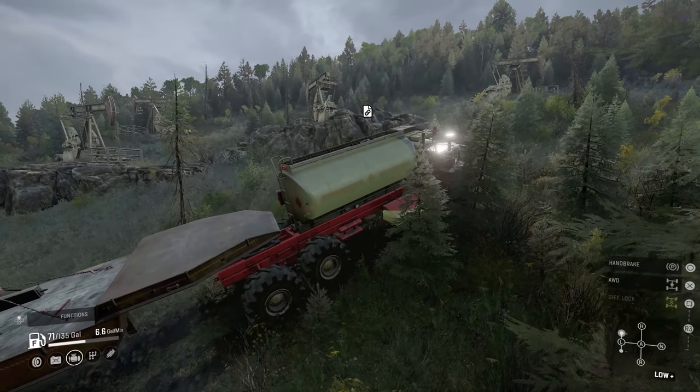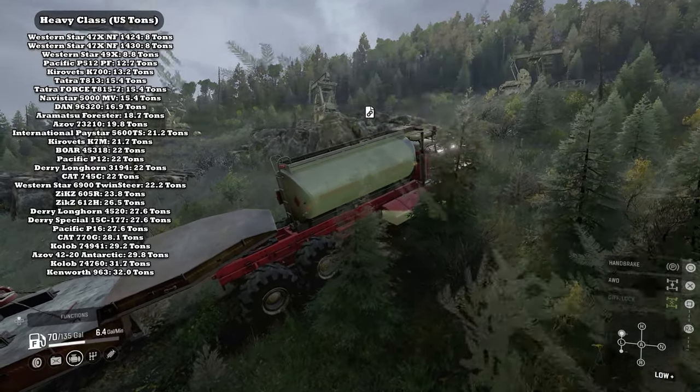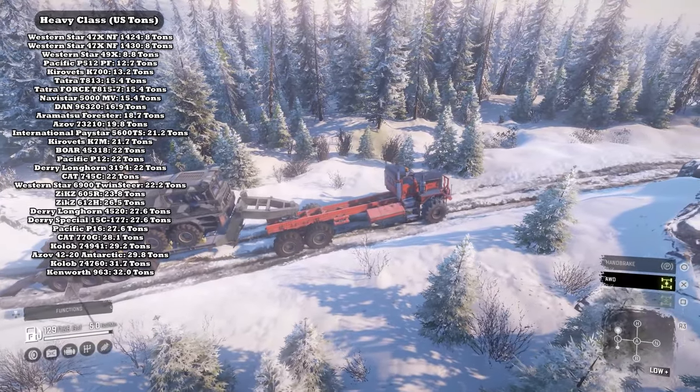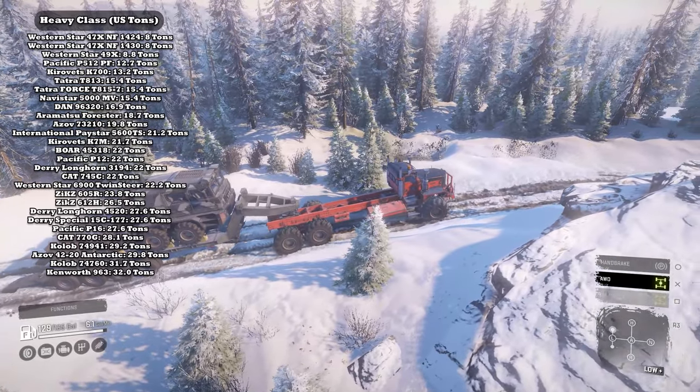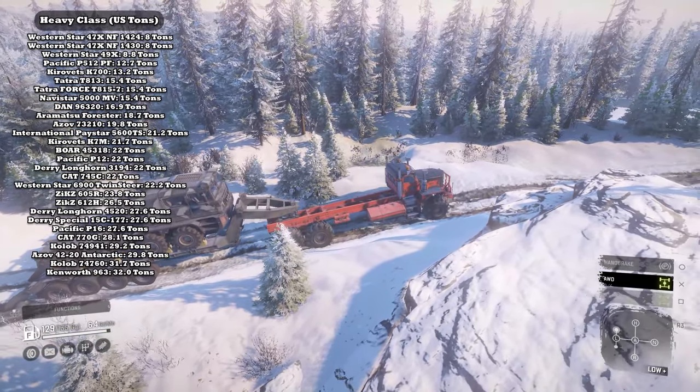Not including wheel weights, the Kenworth is actually the heaviest vehicle in the game, which aids greatly as far as grip is concerned.